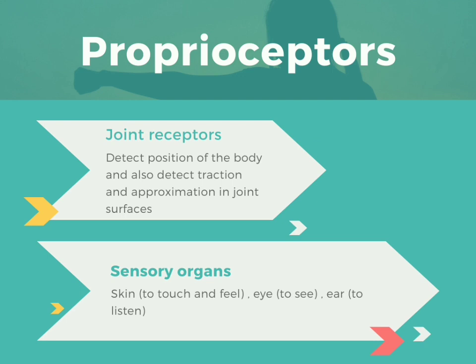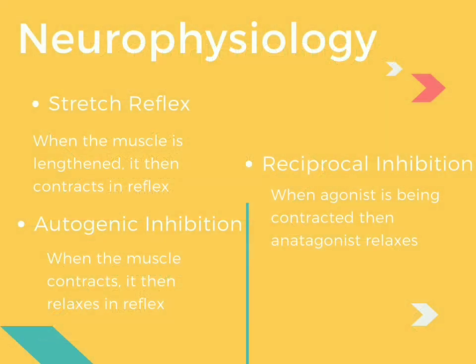Sensory organs like skin are used to touch and feel, the eye is used to see, and the ear is used to listen. All these devices help us understand our environment and how we can react to it. The mechanisms working behind this are stretch reflex, autogenic inhibition, and reciprocal inhibition. In short, stretch reflex is when the muscle is lengthened and it then contracts in reflex. Autogenic inhibition occurs when the muscle contracts and it then relaxes.